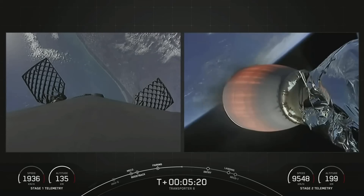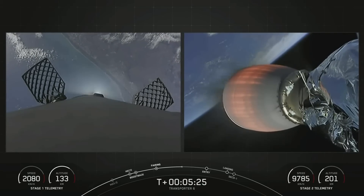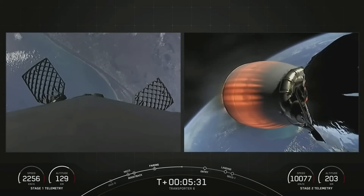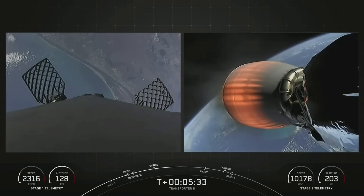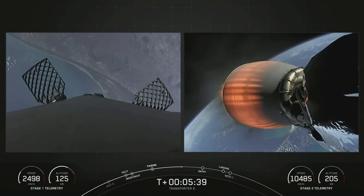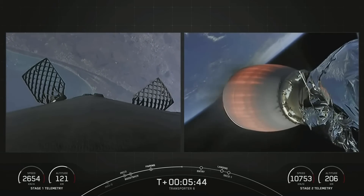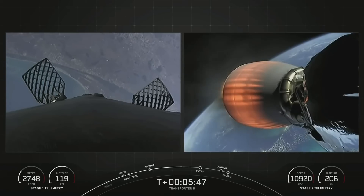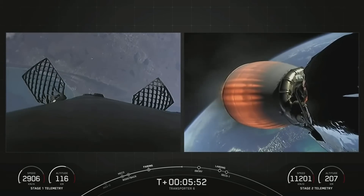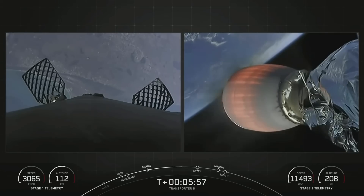We had an on-time liftoff at 9:56 a.m. Eastern Time from Cape Canaveral Space Force Station. We're carrying the Transporter 6 mission on the second stage right now — it's SpaceX's sixth dedicated SmallSat rideshare program and our first mission of 2023. We're targeting at least three dedicated rideshare flights to sun-synchronous orbit per year. We also offer opportunities to ride to orbit on our Starlink missions, which launch about once a week. These SmallSats can ride to space on our Falcon 9, Falcon Heavy, and the Starship vehicle in the not-too-distant future.